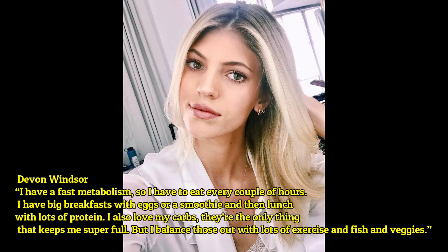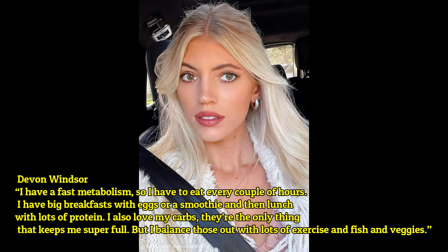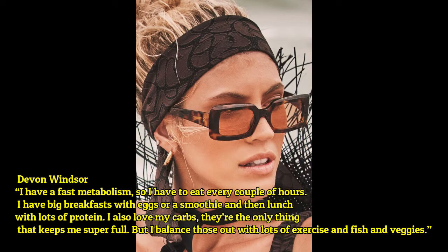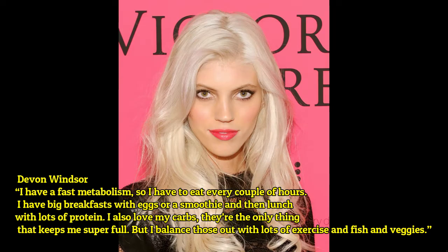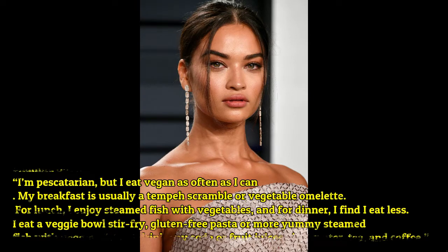Devon Windsor: 'I have a fast metabolism so I have to eat every couple of hours. I have a big breakfast with eggs or a smoothie, and then lunch with lots of protein. I also love my carbs — they are the only thing that keeps me super full — but I balance those out with lots of exercise and fish and veggies.'